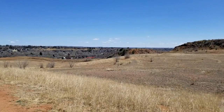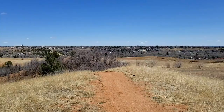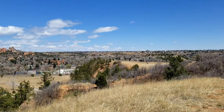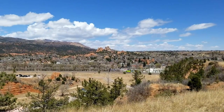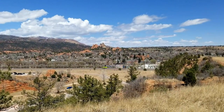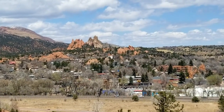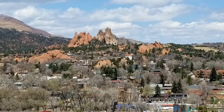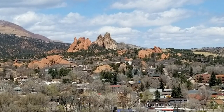It's Monday, April 25th, 2022, and I'm taking a hike today in Red Rock Canyon Open Space. You can see I'm in Colorado Springs. There's Highway 24 down there, and across the way is Garden of the Gods, which is kind of the sister park to this park.